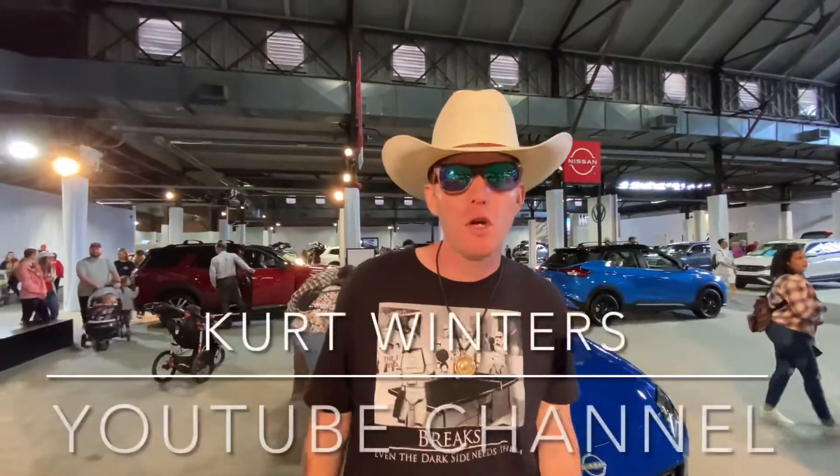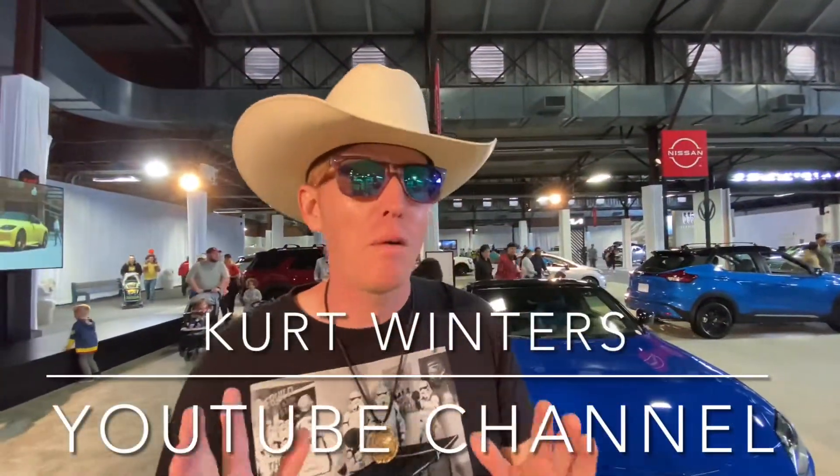Welcome back to the Kurt Winters YouTube channel where we talk about cars and all that implies. If you've been following the channel for any time at all, you know how much we love the Z cars on this channel. This is a first look at the brand new 2023 Nissan Z. Let's go take a walk around the car and check out some of the styling cues that I really think set this apart from the previous model, the 370Z.